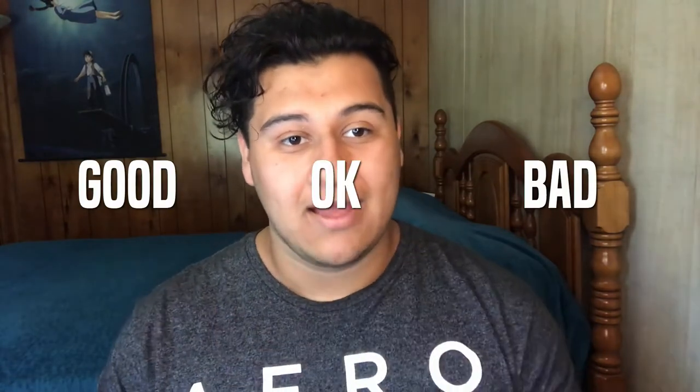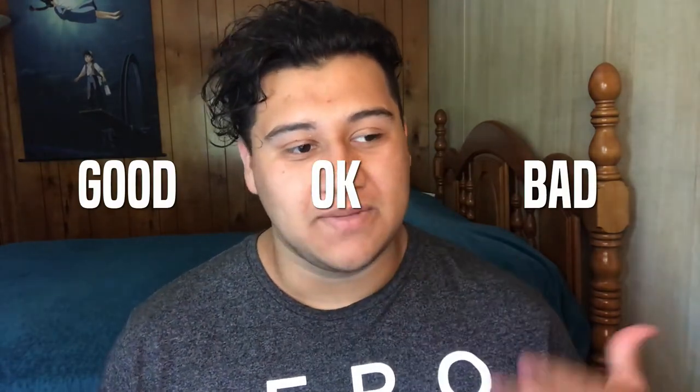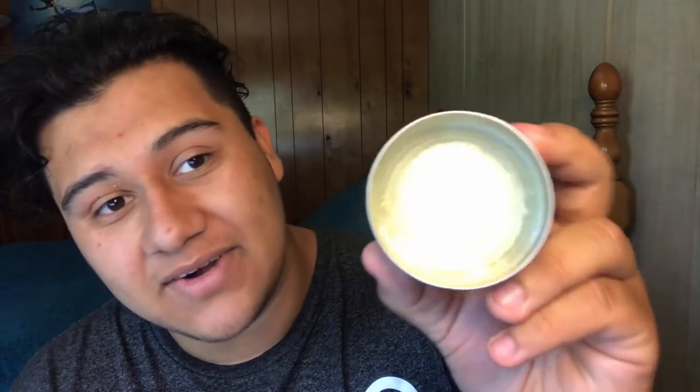Anyways, today we're gonna be checking out Barbary's by Sabelle — I hope I said that right. So let's open this up. If you guys are new or returning subscribers, the way I usually rate these pomades is on a scale of good, bad, or okay. I might rate it with numbers depending on how mixed I feel about the product.